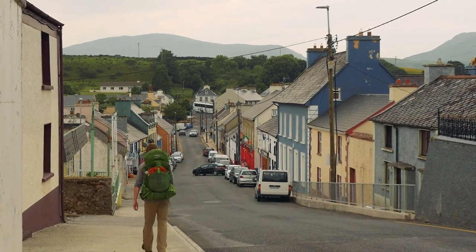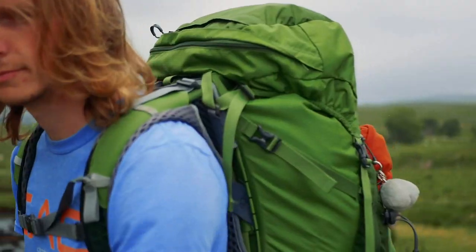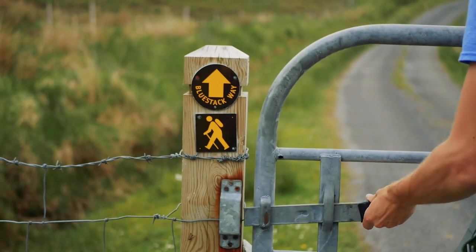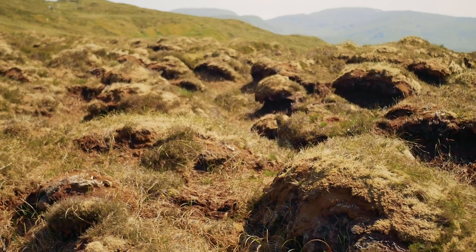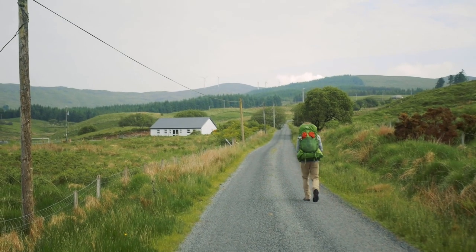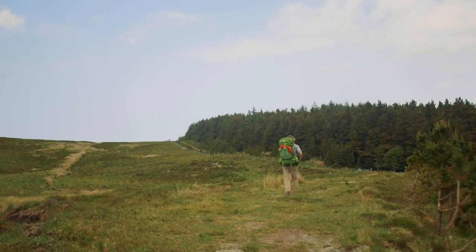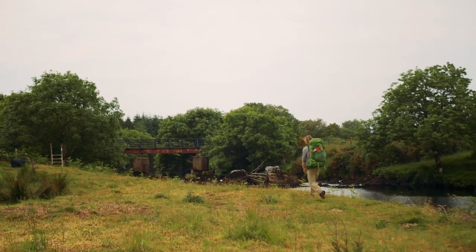While the official length of the Blue Stack Way is 65km, this total includes the extra bad weather route option which cuts out one of the mountain crossings. Over our three days we walked about 50km. When we walked this trail, we were walking through a drought which made all of the bog and mountain sections very easy. Like many of the National Waymark trails in County Donegal, there is a fair amount of road walking along this route. However, there are also some stunning mountain views and beautiful river sections like what we walked on our final day.